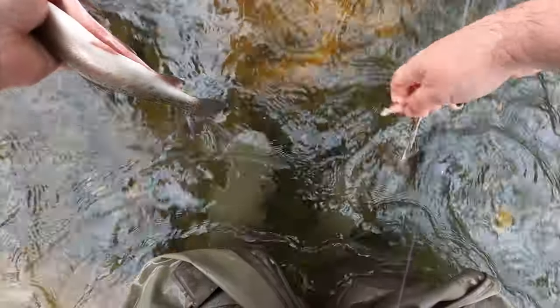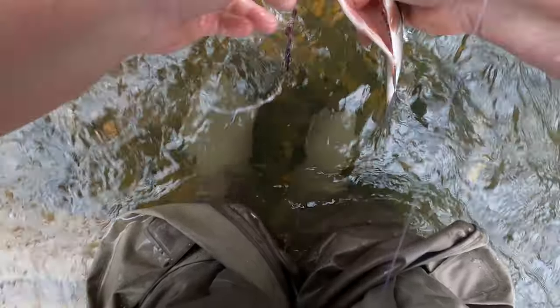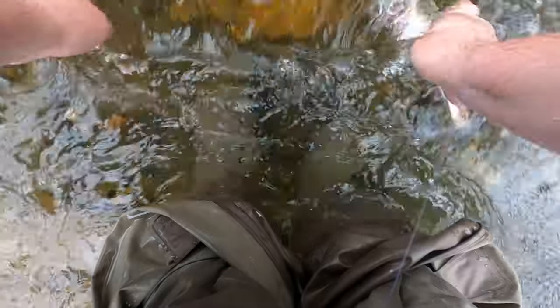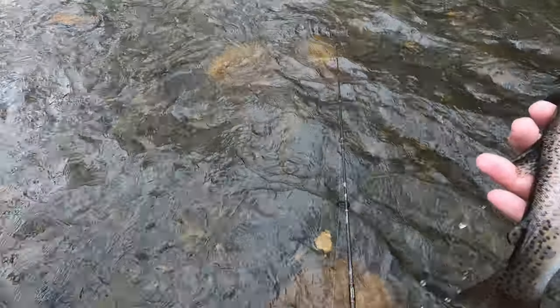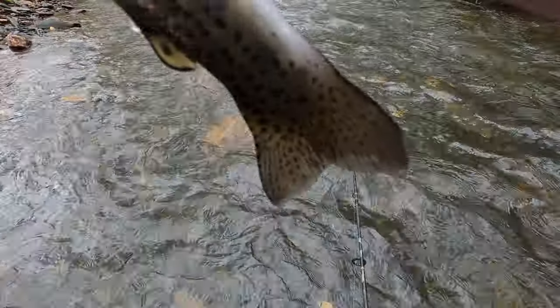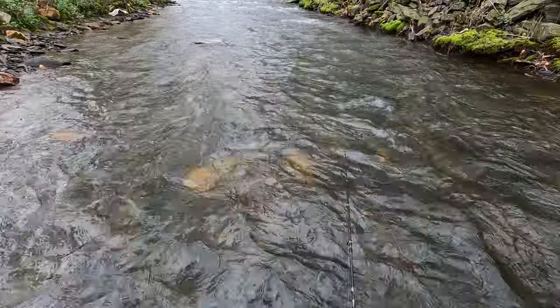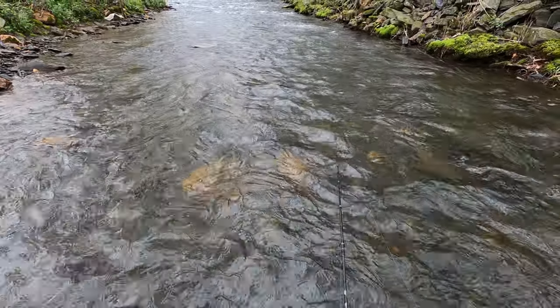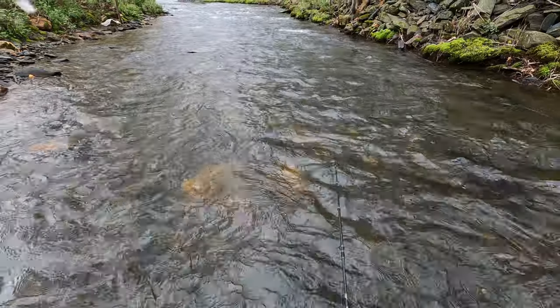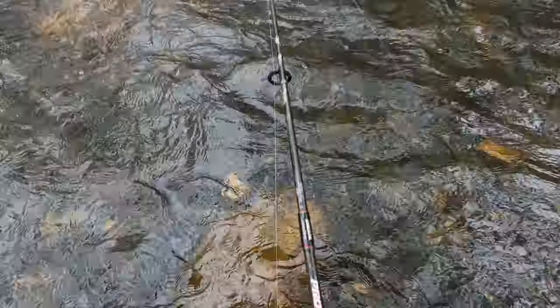I don't know how many years old that fish is. I'm just going to guess maybe three years — three or four years old. That's something I really like to learn more about trout, about the size of them. From what I've read, it's not an exact science, because it depends on their food source and the conditions that they're living in.